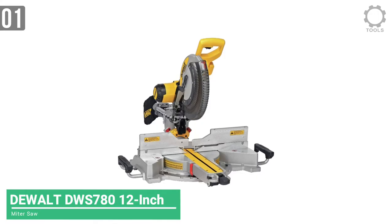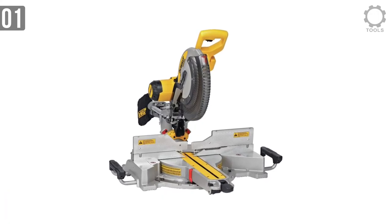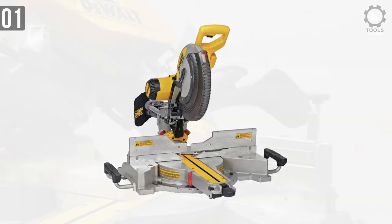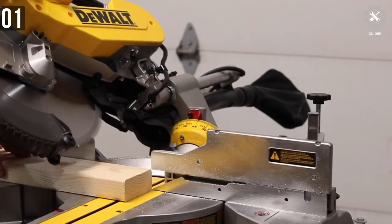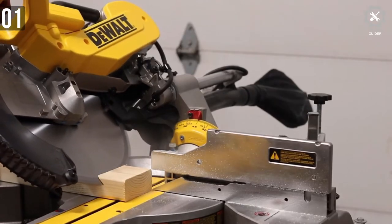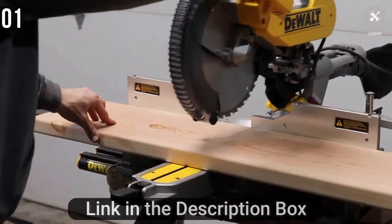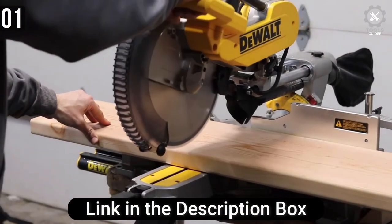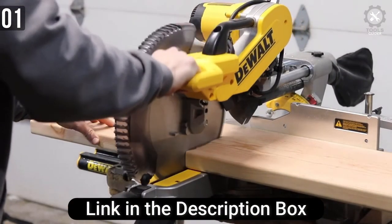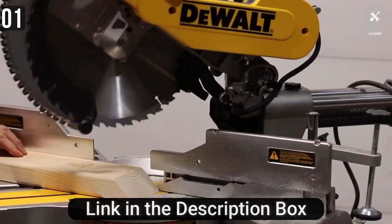The number 1 position goes to DeWalt. Their double bevel sliding compound miter saw is one of the best available on the market. Using a 12-inch blade with an integrated blade positioning system, this is a powerful and advanced miter saw. It is preferred by woodworkers who cut through a lot of material. If you are cutting wood to give it a sharp edge, you can do that with this saw — it's capable of cutting at an angle.